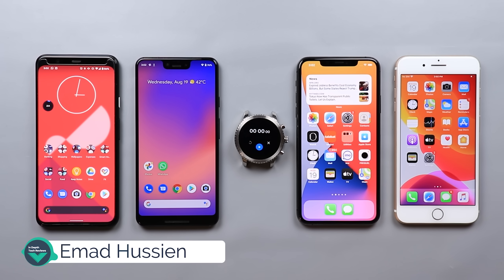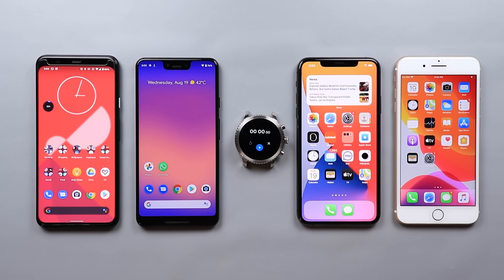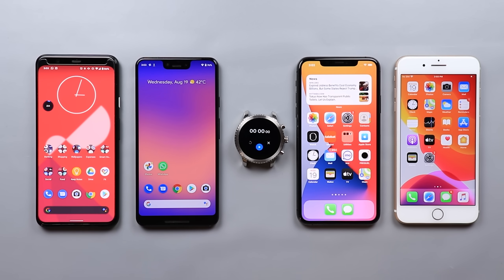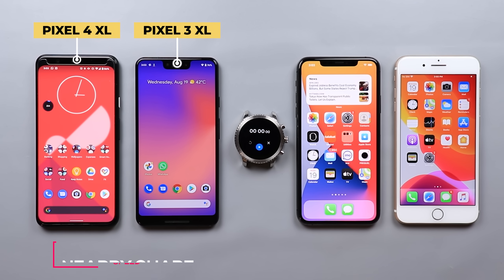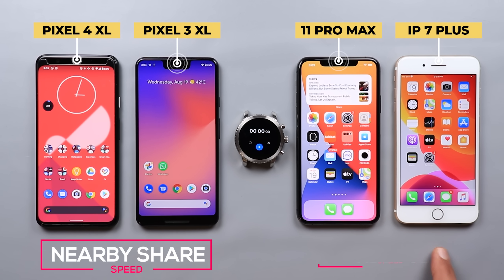Welcome back YouTube, I have Ahmed again from In-Depth Tech Reviews. In today's video I'm going to do a speed test between Google's Nearby Share versus Apple's AirDrop. I have four different devices here: the Pixel 4 XL, the Pixel 3 XL to test Nearby Share, the iPhone 11 Pro Max, and the iPhone 7 Plus to test Apple's AirDrop.